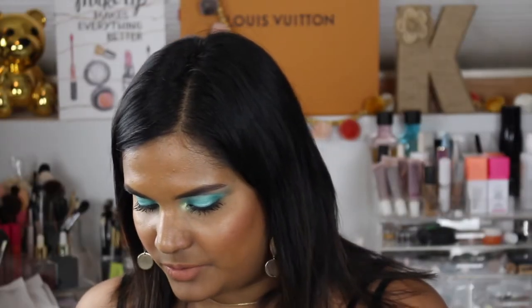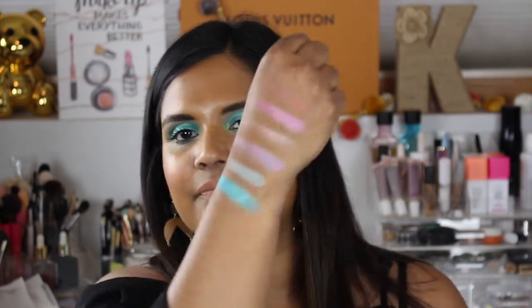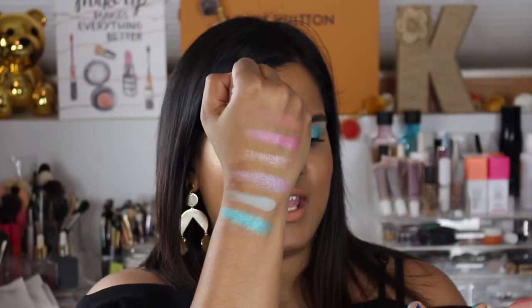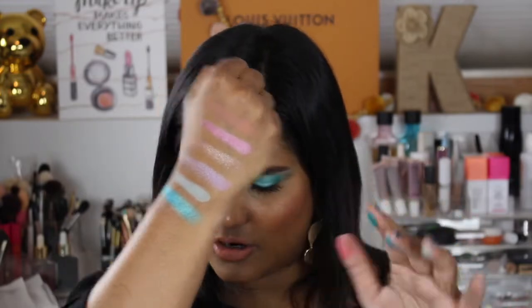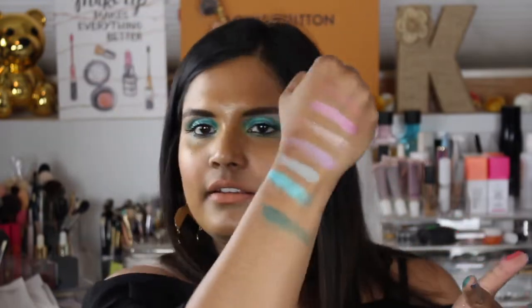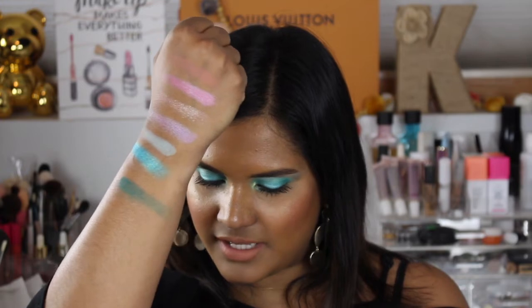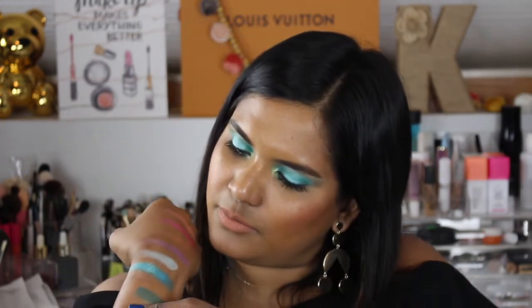The next row is kind of the blue pops-of-blue row, with a beautiful pink color as well. The shade I'm wearing as my transition today is Oceanfront. Then there's a beautiful shimmer shade called Tidal Wave — that's gorgeous. And then we have this teal called Beach Ball. And the last shade in this row is called Watermelon, which is super beautiful.